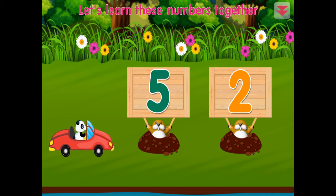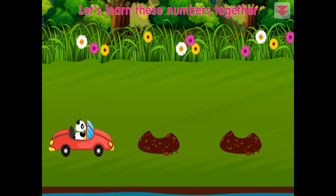Let's learn these numbers together: two, five. Amazing!